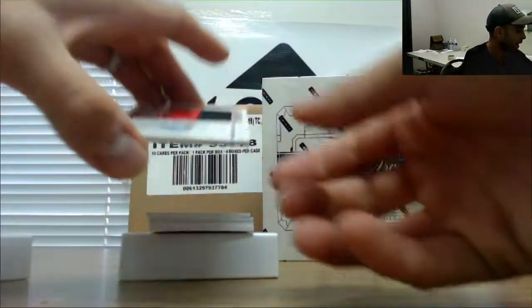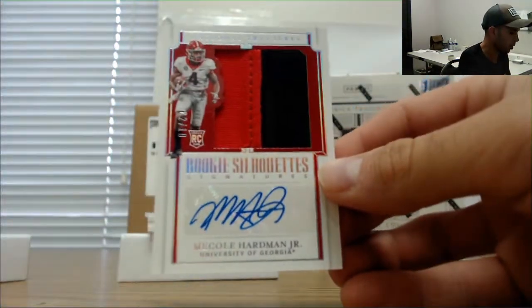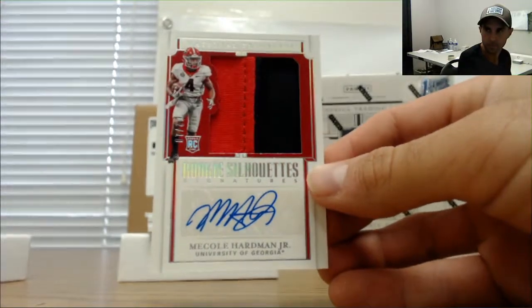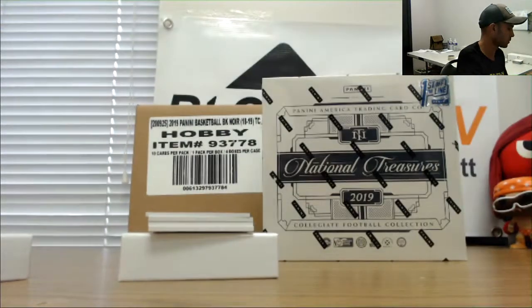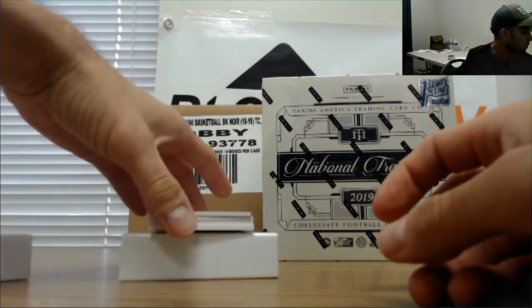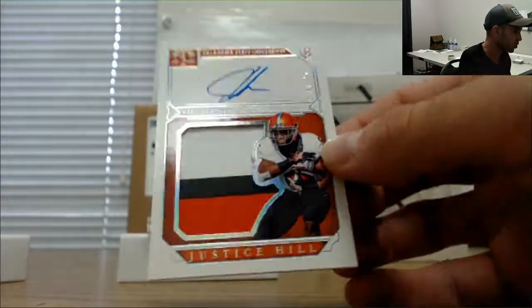Rookie silhouette patch autograph numbered two of ten — McCall Hardman Jr. Two spot is John. Silhouette 19 of 25, Justice Hill.